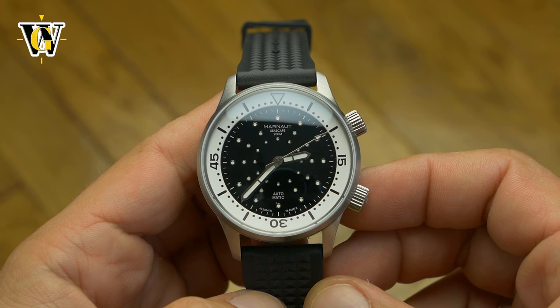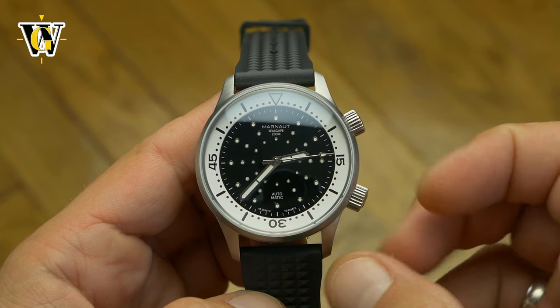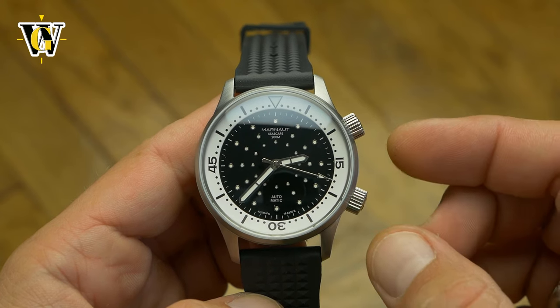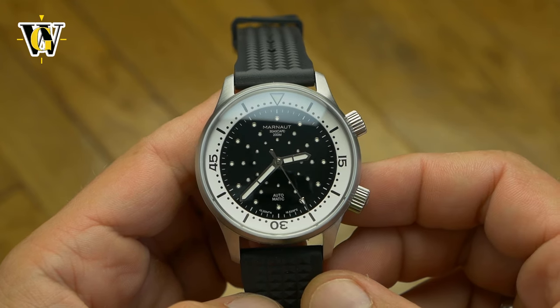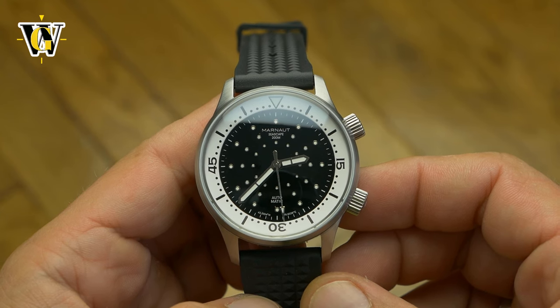The brand currently has 3 models in their lineup, all of which share the same sea urchin theme on the dial with slight variations. The case styles, sizes and water resistance are all different, with this one called Seascape sitting exactly in the middle, both size and water resistance wise.